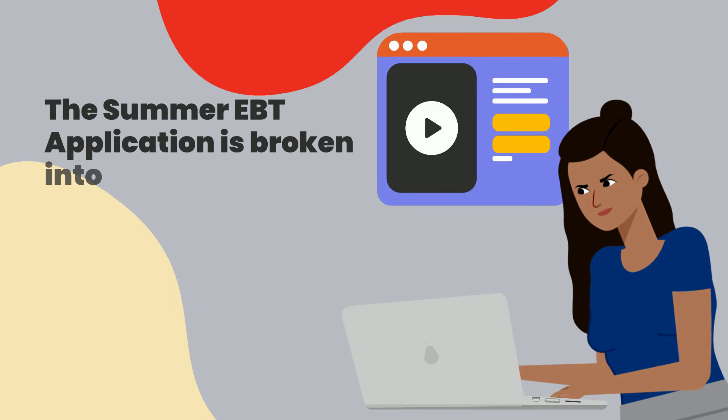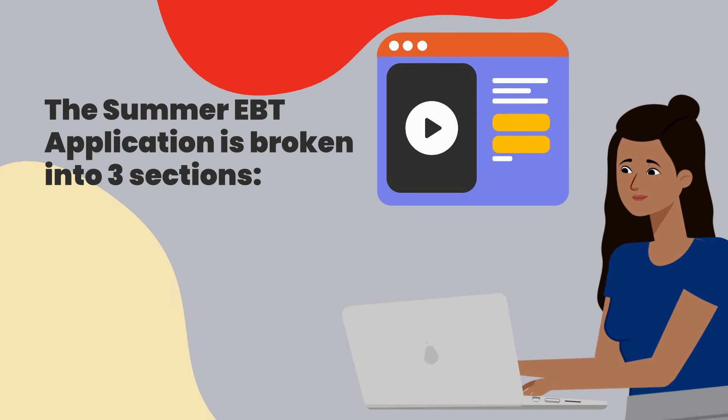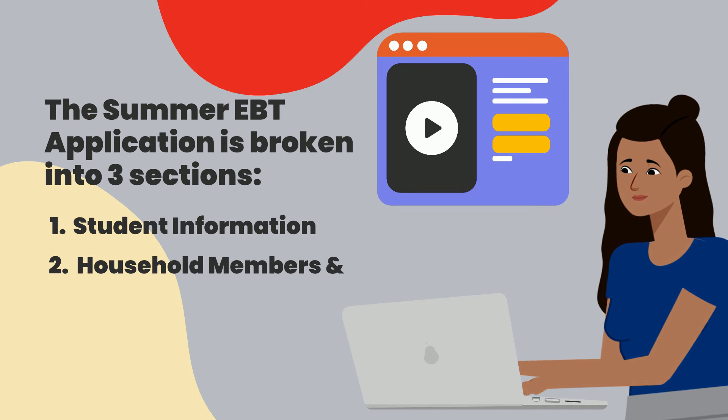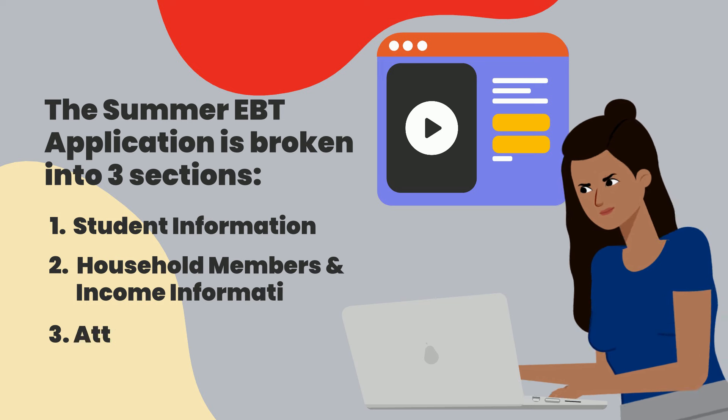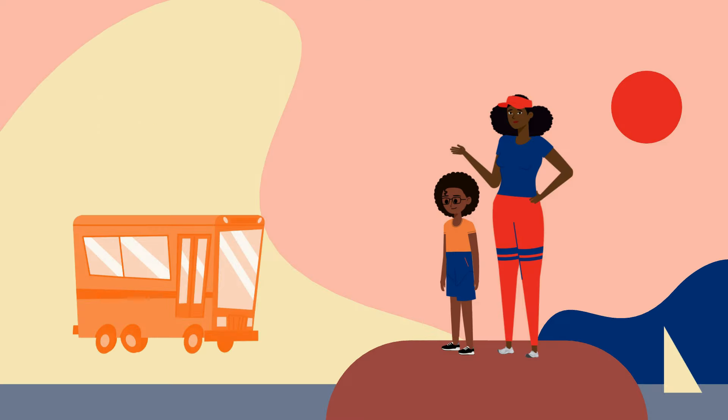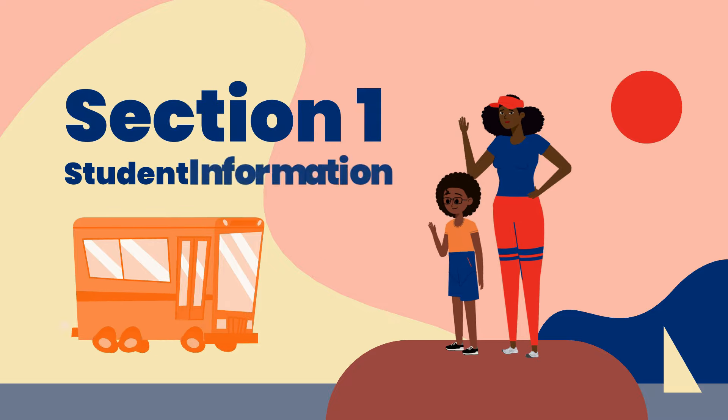The Summer EBT application form is broken into three sections: Student Information, Household Members and Income Information, and finally, Attest and Submission. Let's dive into the first section, Student Information.